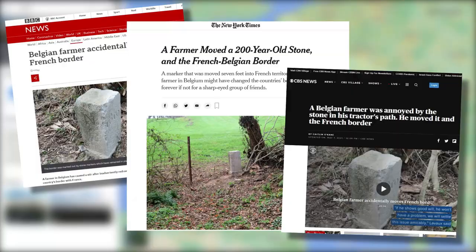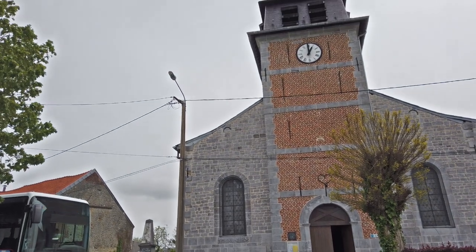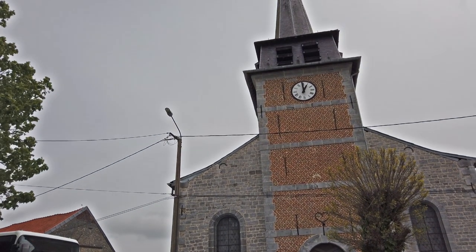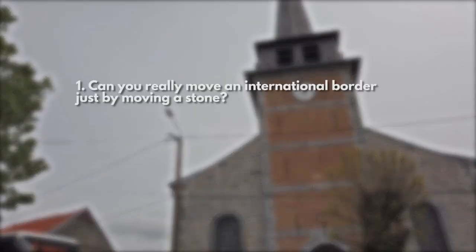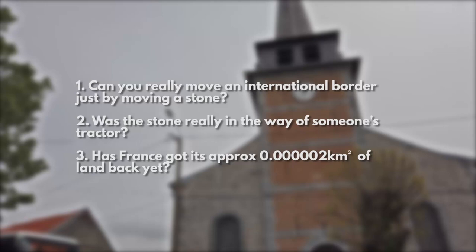Or at least, that's the story that went round the world, and I don't want to dampen anyone's French fries, but as a part-time professional pedant, I have some questions. For example, can you really move an international border just by moving a stone? Was it really in the way of someone's tractor? And perhaps most importantly, for French viewers at least, it's now a couple of weeks after the news broke — have you got your country back yet?